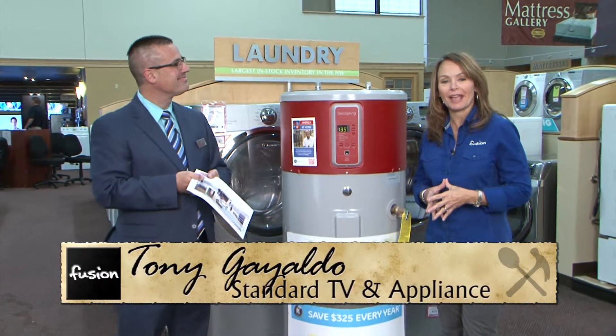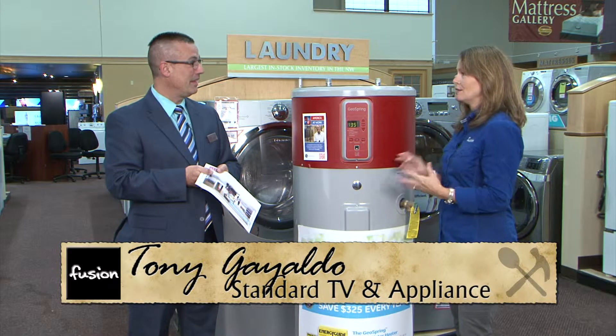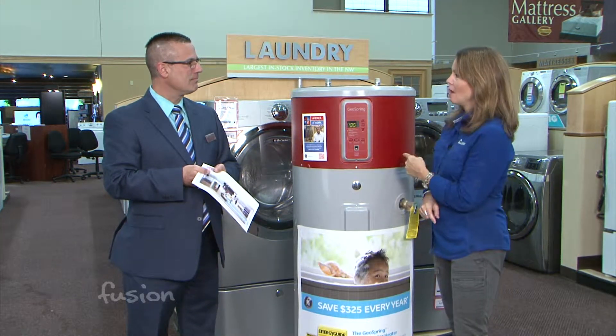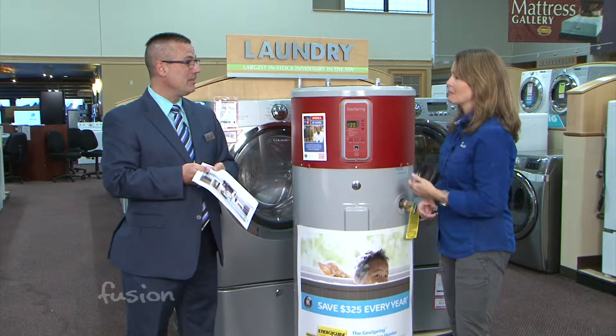I'm Tony at Standard TV and Appliance. They have washers and dryers, ranges, TVs, and refrigerators, but they've never before carried a water heater. So Tony, this one must be really, really special — tell us about it.